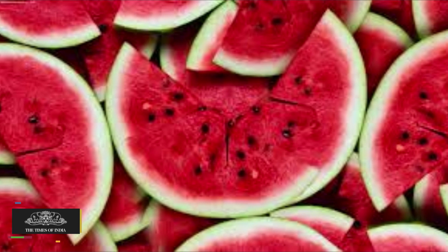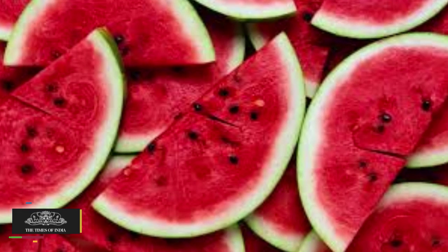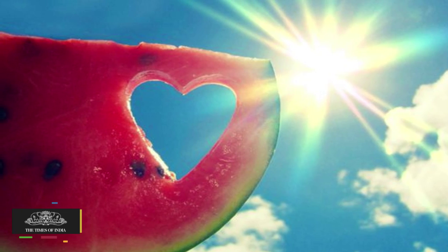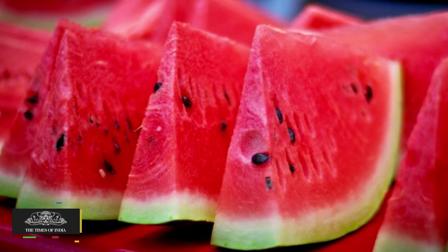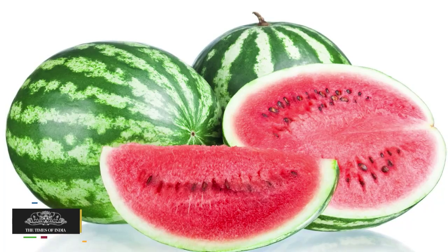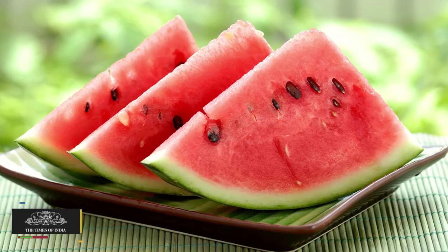Watermelon. Watermelon contains 82% water, which helps your stomach not crave food. Watermelon is rich in vitamin C, which is beneficial for health. It is one of the healthiest foods to have if you are planning to go on a healthy diet, and it is also a good midday snack.